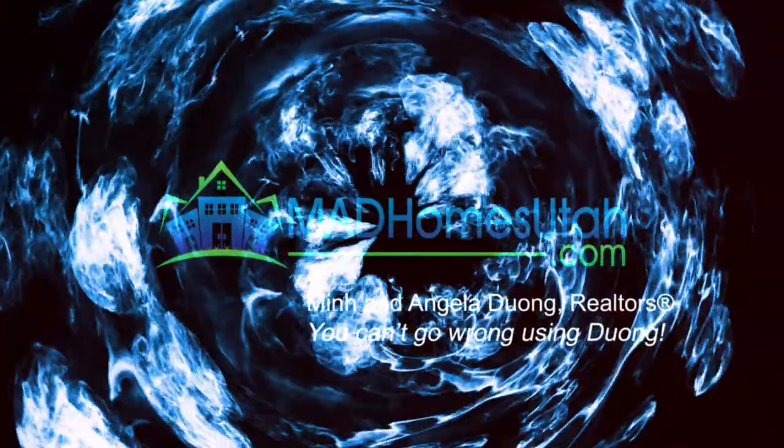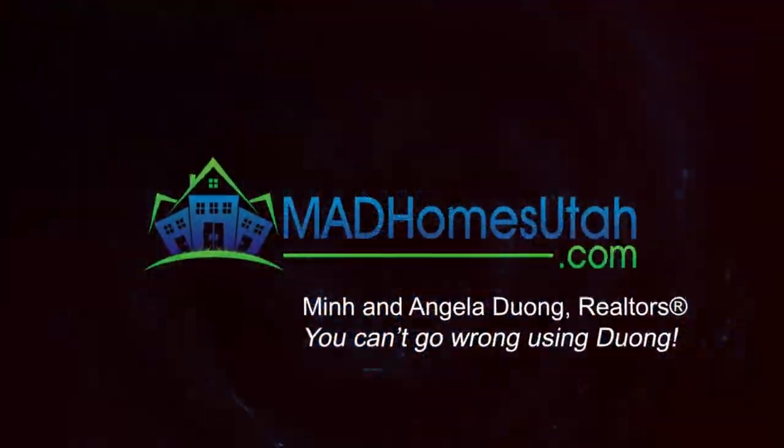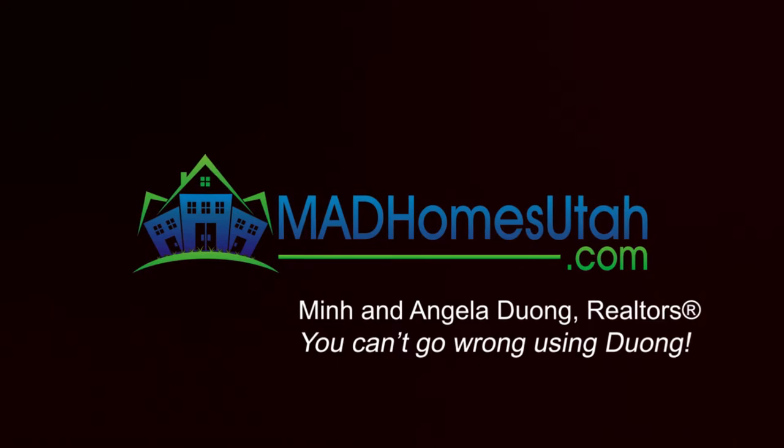How much are closing costs in Utah? Today we're going to be talking about homebuyer closing costs. I'm Angela Duong with Coldwell Banker Tugaw Realtors and madhomedutah.com. If this is your first time to our channel, please go ahead and click the subscribe button down below and hit the bell to be notified of future videos. Let's get started on homebuyer closing costs.